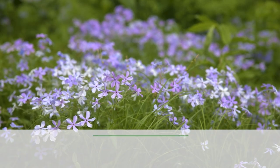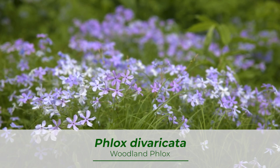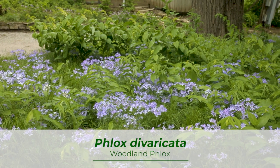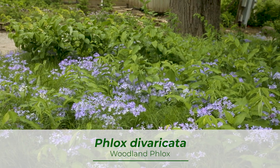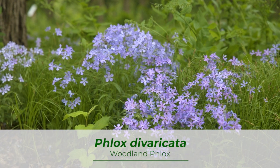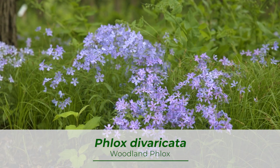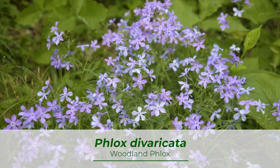Following the Mertensia, we have intermixed this area with Phlox divaricata, or woodland phlox. Blooming in May, the phlox will pick up right where the Mertensia left off, giving this garden a momentary waves-of-blue look. Woodland phlox is highly fragrant and drought tolerant. Giving it a light shear after flowering can rejuvenate the foliage for a fresh look the rest of summer.